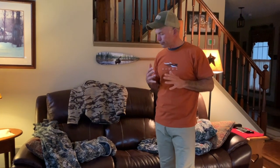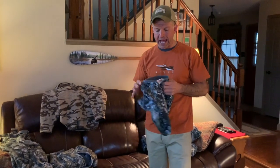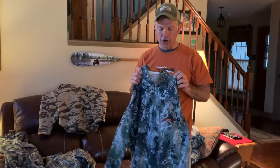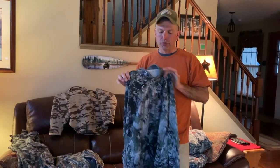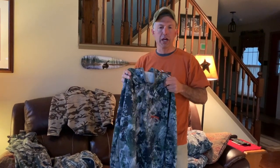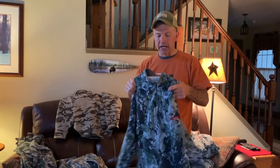After the merino wool, a lot of times I'll throw on whatever I have — this is a Sitka shirt. Anything that has a little bit of a higher collar on it helps keep that air from going down the back of your shirt. Whatever brand you favor, go with something that has a higher collar for your next layer.